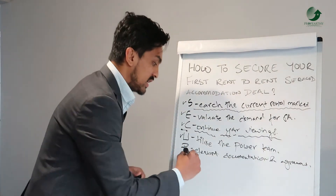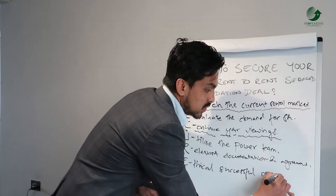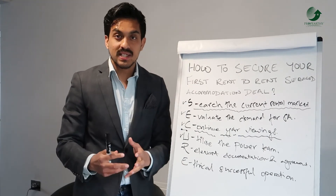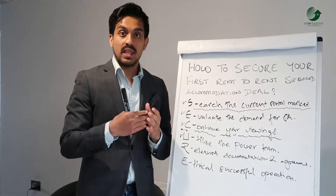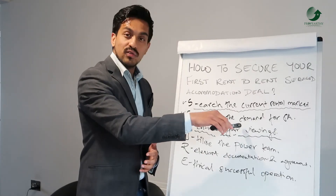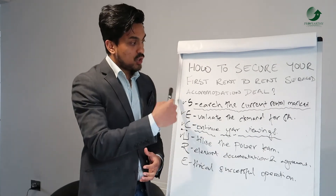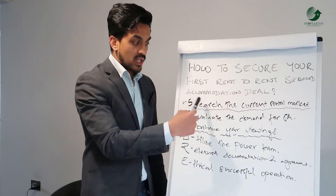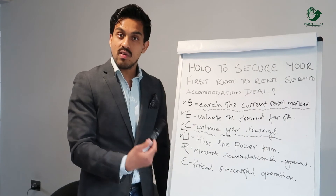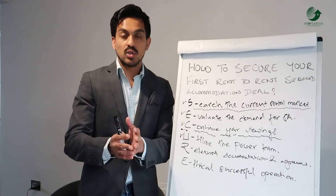The last step is E — ethical, successful operation. If you have a great, ethical operation, you're creating a business that's going to last for years to come. You'll perform better on those units, scale up, and build great relationships with your power team and letting agents. To secure your first deal, you've now covered your research, your evaluation, continued your viewings, utilized your power team, have relevant documents, and are running an ethical business with a focus on longevity.